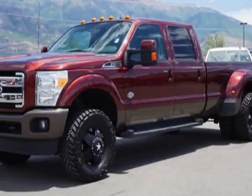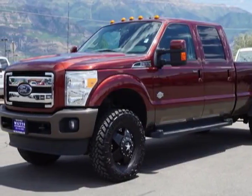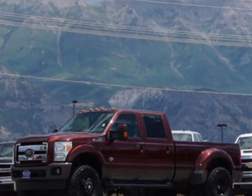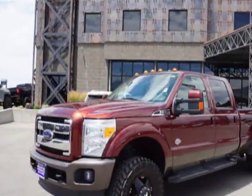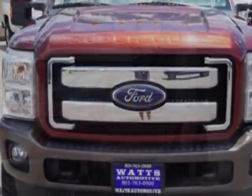Look at this 2015 Ford Super Duty F-350. This Super Duty F-350 has just under 73,500 miles. For your protection, this vehicle has a factory warranty.